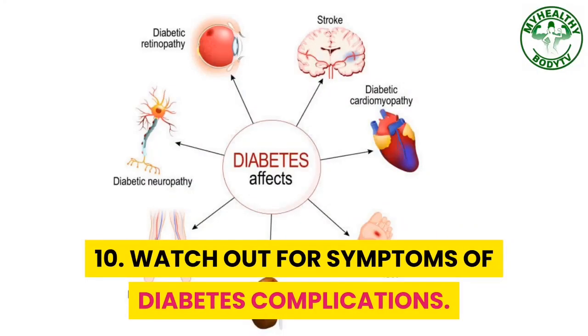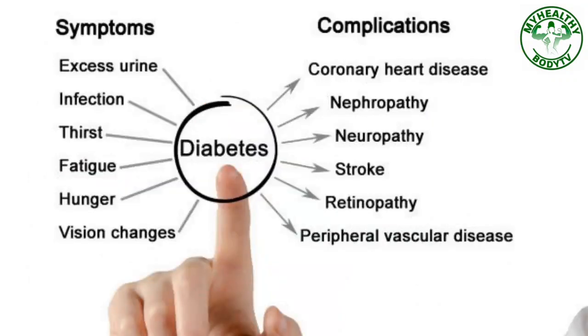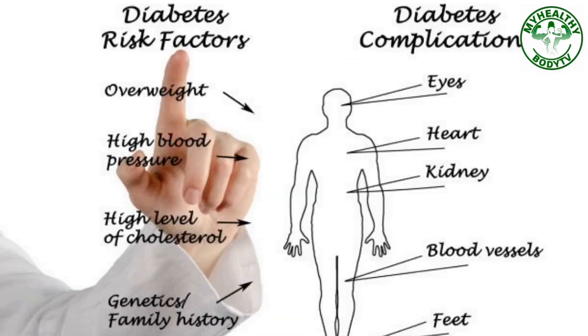Step 10: Watch Out For Symptoms Of Diabetes Complications. When you are suffering from high blood sugar for a long time, you may damage other organs of your body like kidneys, eyes, nerves, and arteries. Watch out for signs and symptoms of organ damage like changes in your urination, blurring vision, tingling sensation in the feet and hands, and non-healing wounds. If this happens, consult with your doctor.